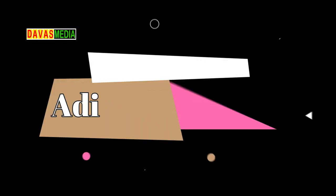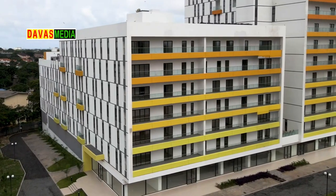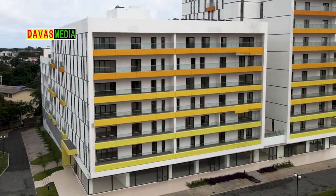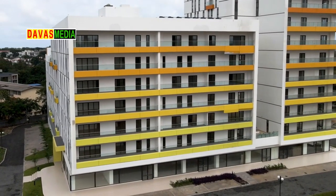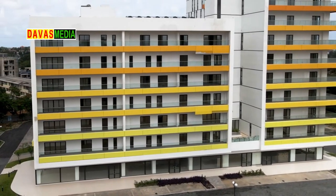Number 8: Adinkra Heights. The Adinkra Heights is a twin-block story apartment building made up of 77 homes comprising 2-bedroom, 3-bedroom, 4-bedroom and 2 penthouse units.